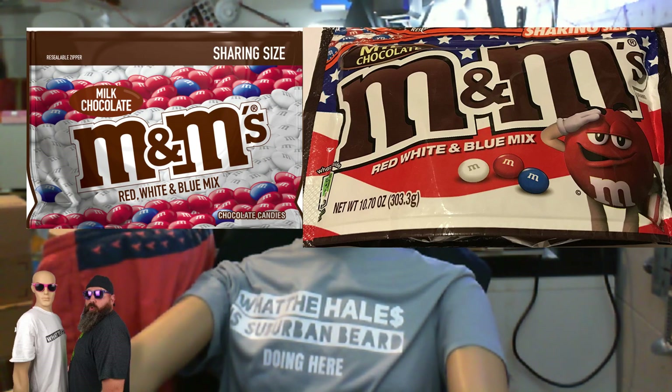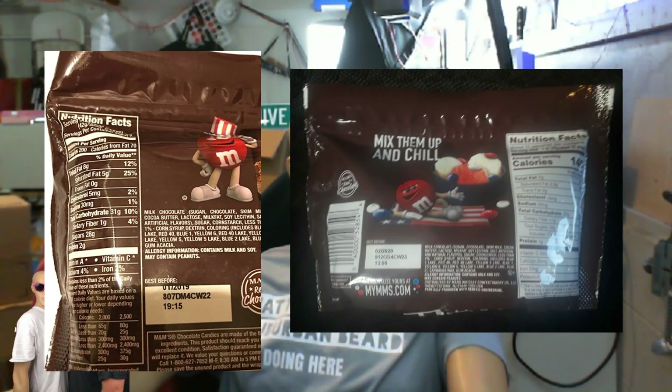October 29th. First up we have the M&M's Red White and Blue milk chocolate, 10.7 ounces. Barcode: 4-0-0-0-0-5-2-8-5-4-8. They come in two different styles of bags, as you can see in the photos, so make sure you keep a look out.